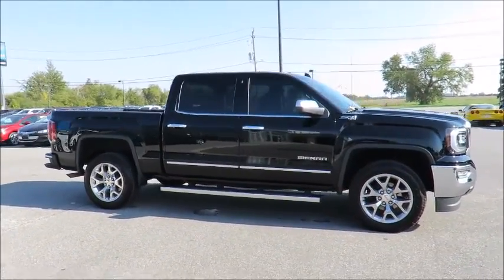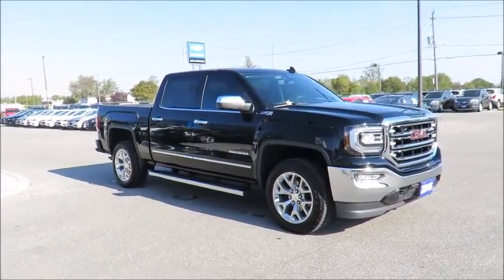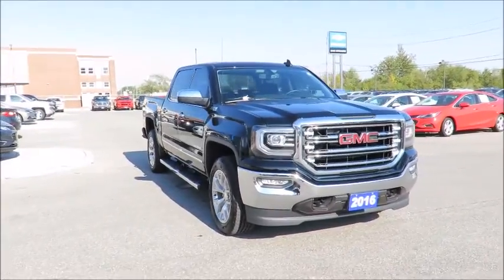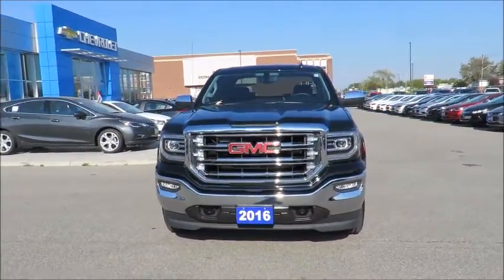All our vehicles are market value priced, which means we are always priced below the competition. There's no need to worry about negotiating a great deal because we have priced all our pre-owned vehicles aggressively in order to give you the best price up front.